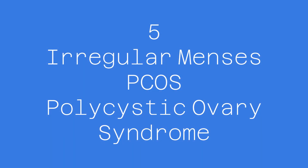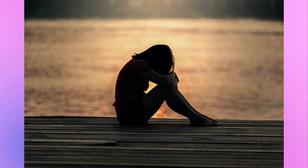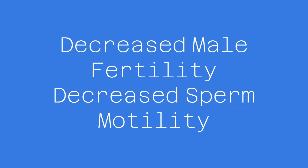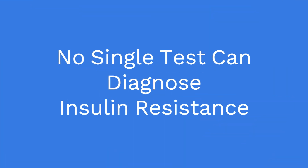The fifth sign of insulin resistance is irregular menses in females and polycystic ovary syndrome. PCOS can develop with insulin resistance, causing irregular menses and infertility in females, as well as mood swings, anxiety, and depression. In males, it can lead to decreased sexual drive, decreased male fertility, and decreased sperm motility. No single test can diagnose insulin resistance.